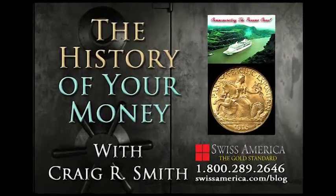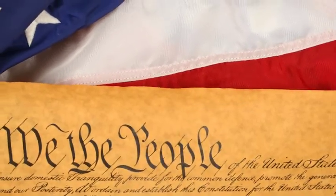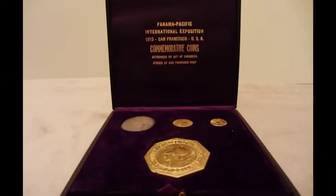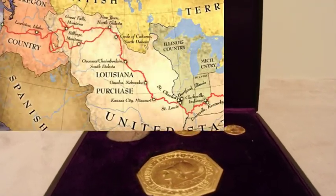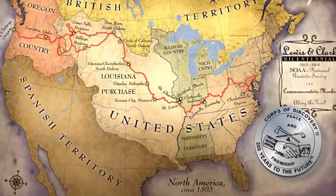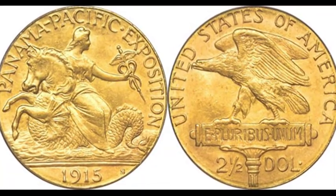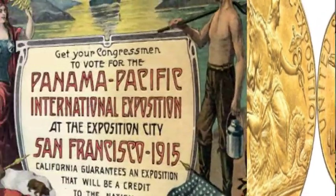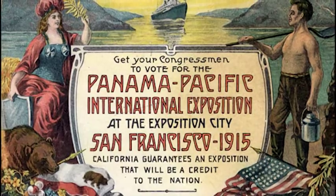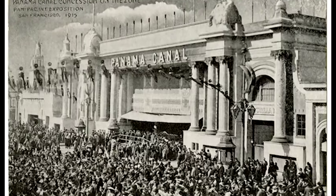The history of your money today focuses in on the mirror of history that rare coins truly represent. One area I've collected for years is gold commemorative coins — they commemorate some of the most spectacular events in U.S. history. For example, in 1915 we minted a two-and-a-half Pan Pacific, minted to commemorate what was known at that time as the most unbelievable engineering feat known to mankind: the opening of the Panama Canal.